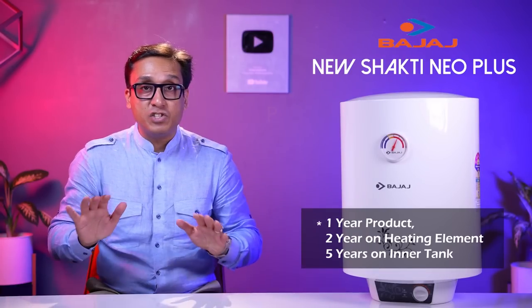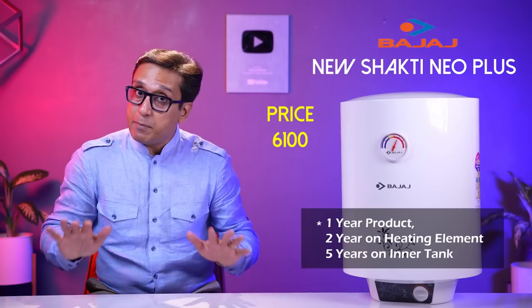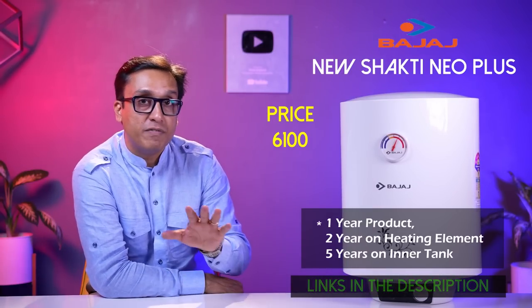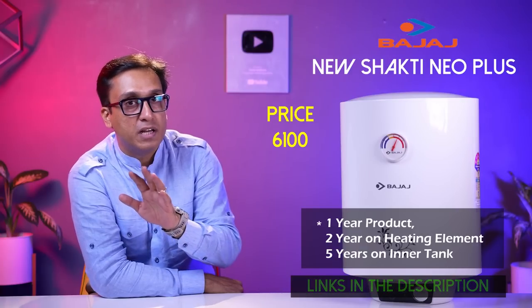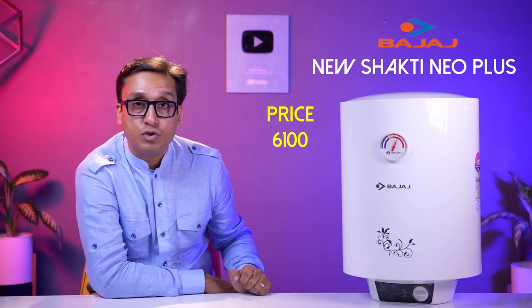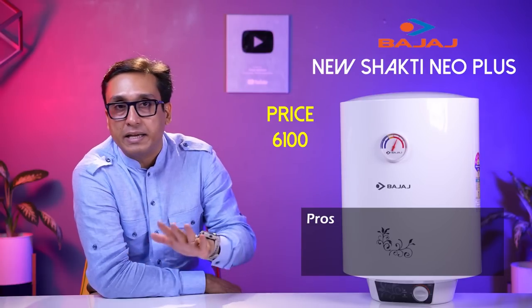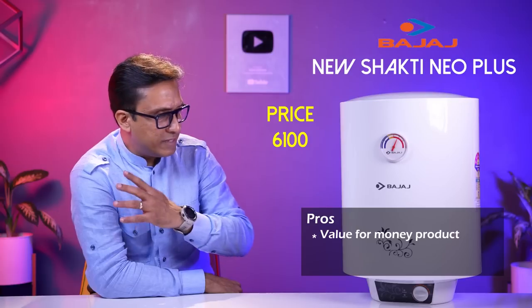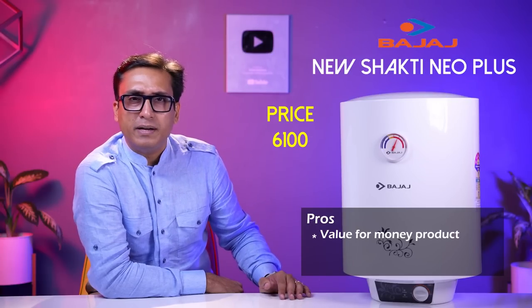You can buy this model at Rs. 6,100. Prices are listed in the description box and in the VM1 geyser and heater list — check it out. After listening to the pros and cons, this is a beautiful, rough and tough geyser. There is no maintenance needed.